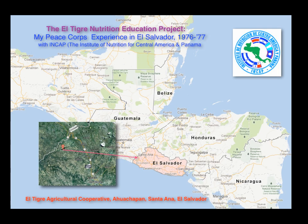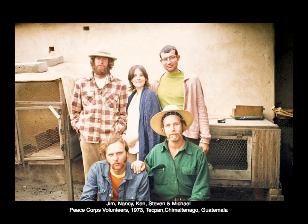Tonight I'll be sharing my photographs from the El Tigre Agricultural Cooperative Nutrition Education Project in El Salvador from 1976 to 77, where I was a Peace Corps volunteer and a project team member. These photos document the cooperative community life. They were actually shown back 35 years ago — this is the first time since then.